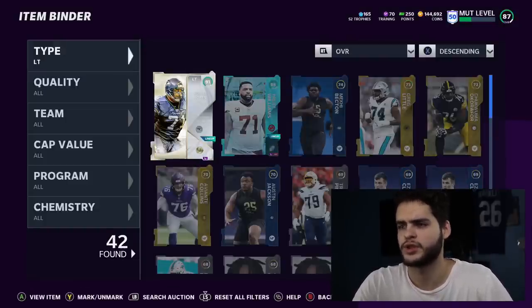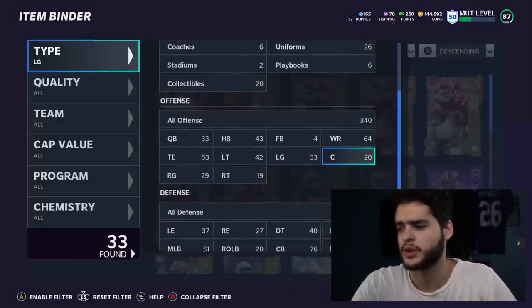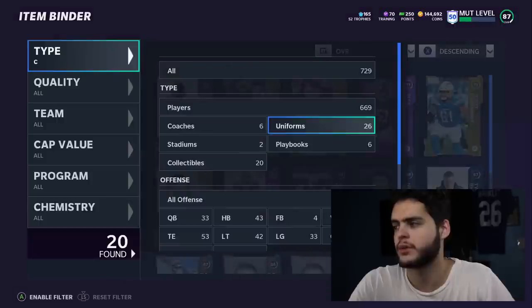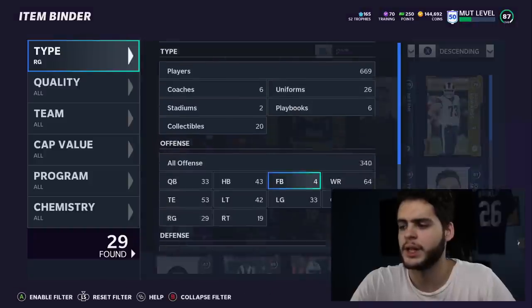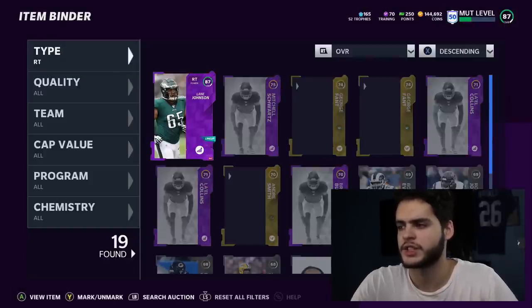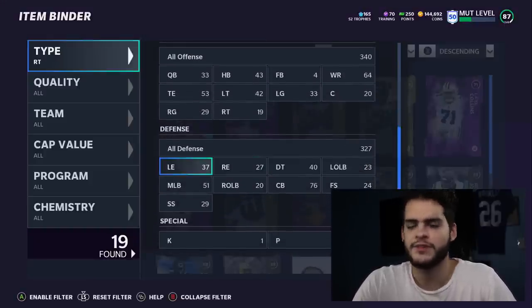On the offensive line: Walter Jones and Trent Williams at left tackle and left guard — I need to fix that lineup. Brandon Linder at center is the cheap center option. At right guard I have Zach Martin, which I really like, and at right tackle we have Lane Johnson, which I want to get to full power at some point.